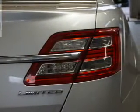Additional features include steering wheel controls, auto dimming mirrors, dual temperature control, automatic climate control, and power seats.